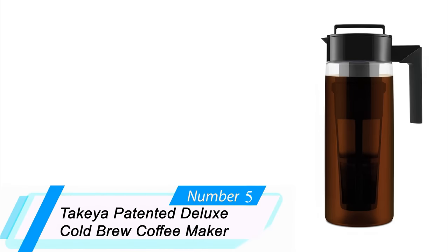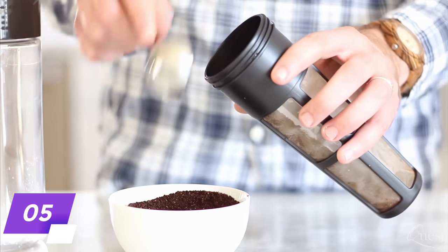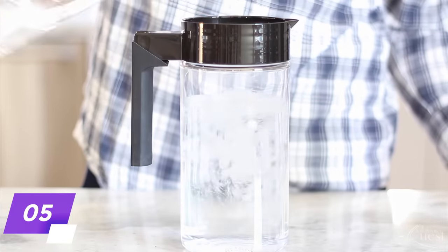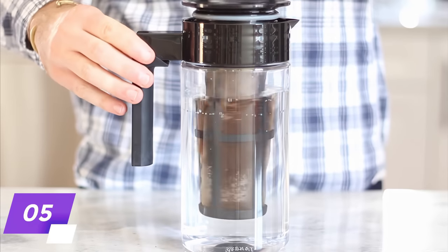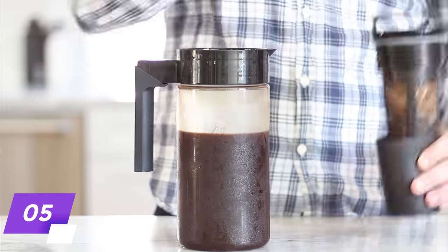Number 5: Takiyah Patented Deluxe Cold Brew Coffee Maker. This budget-friendly cold brew machine comes in the form of a pitcher featuring an airtight lid and a comfortable, non-slip silicone handle. Four servings of cold brew coffee can be prepared at one time, giving you plenty of coffee to get your morning off to a bang.